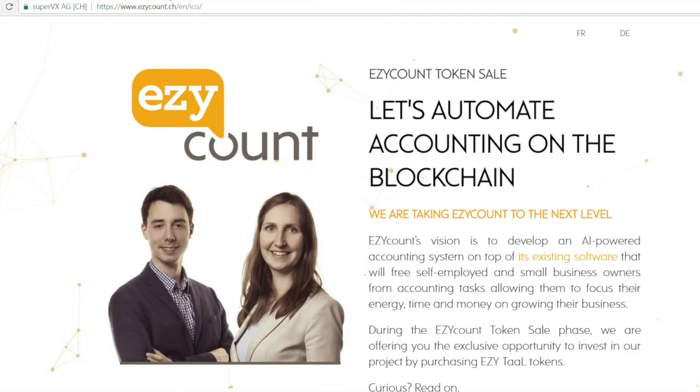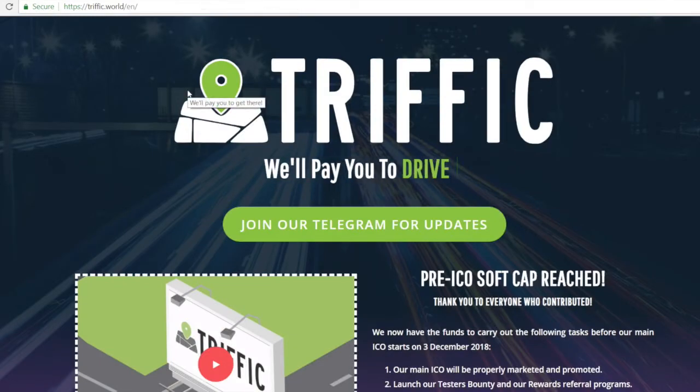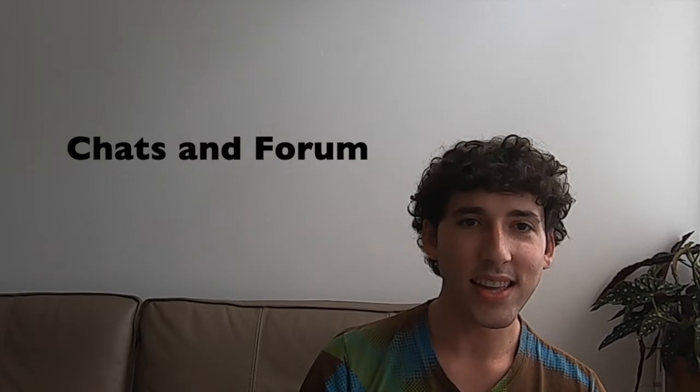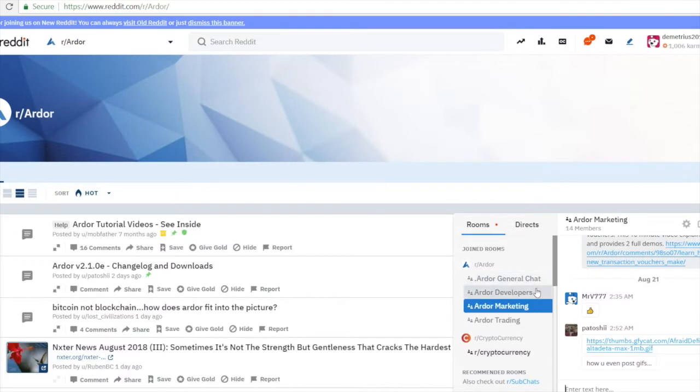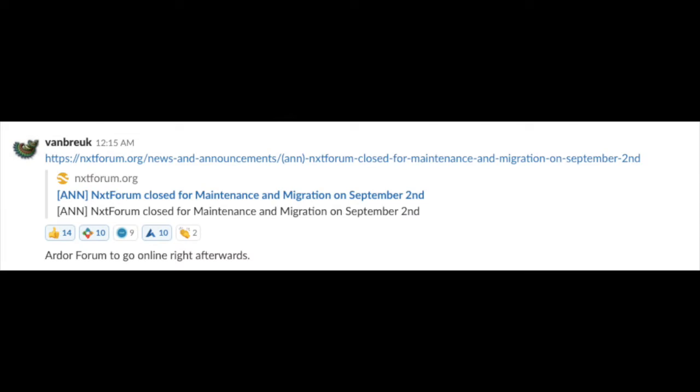A number of projects are running or completing pre-ITOs and ICOs at the moment. From blockchain-based real estate services by Dominium to AI accounting software licensing with EasyCount, the Ardor platform is already attracting a growing number of third-party projects within its first three quarters of operation. If you're interested in interviews with the teams behind these projects, check out the Ardor NXT group YouTube channel. The community has been active trying to make discussions more accessible for new users of Ardor and its child chains. New chat rooms are available on the Ardor subreddit and a Discord was launched for users who prefer Discord instead of Slack. And after popular demand, an Ardor forum website is slated for release in the first week of September 2018.